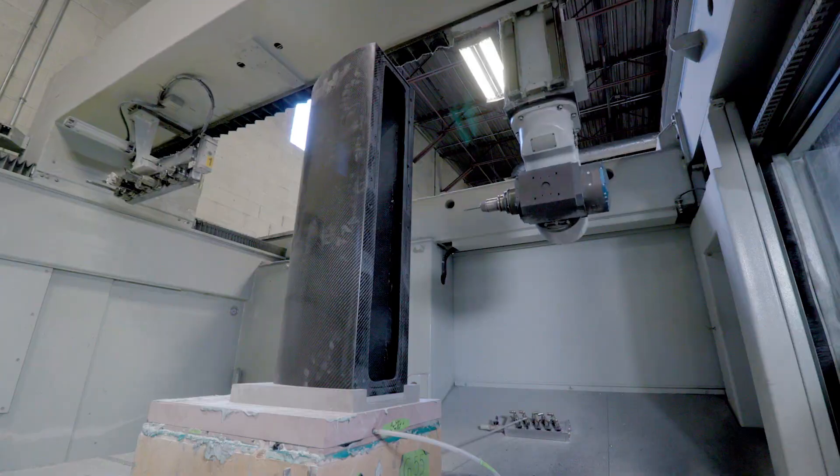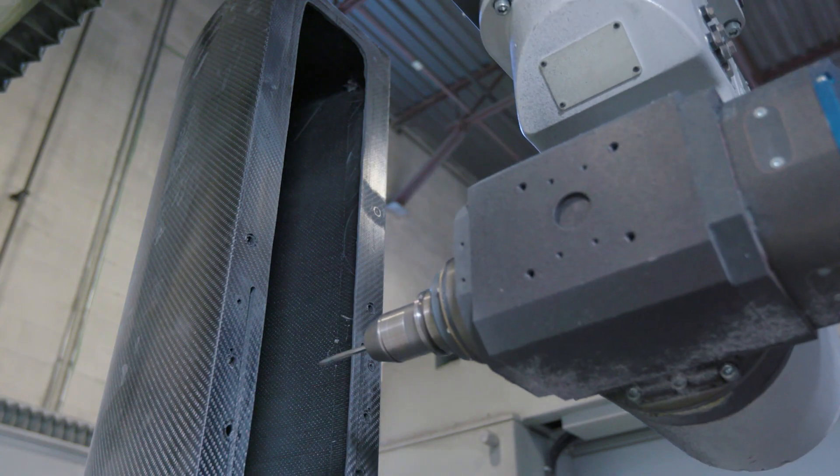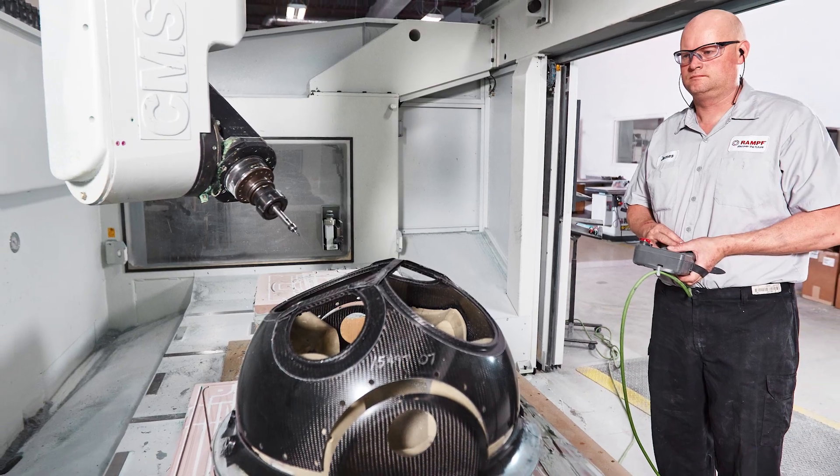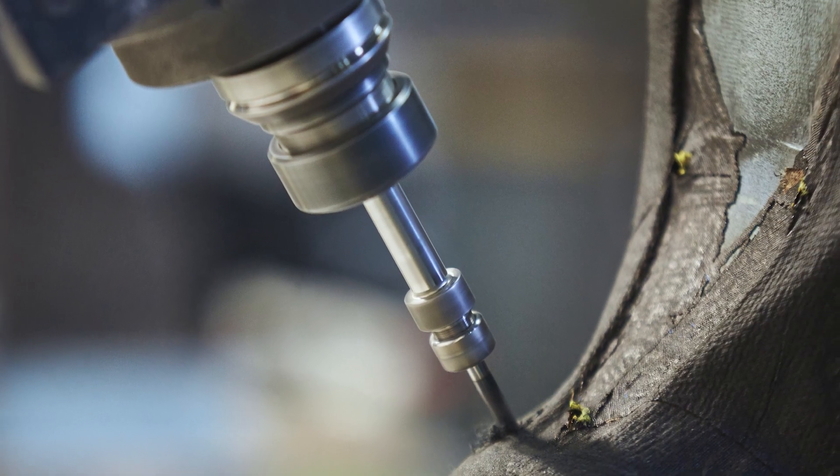Two 5-axis routers streamline machining, milling, drilling, and trimming of composite parts, in conjunction with a central dust collection system to reduce dust and FOD.